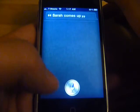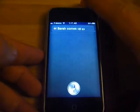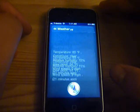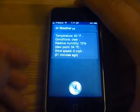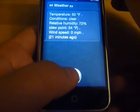I'm going to try this. Weather. Let's see if it can find the weather. Temperature 63°F, conditions clear, relative humidity 72%, dew point 54°F, wind speed 0 MPH.